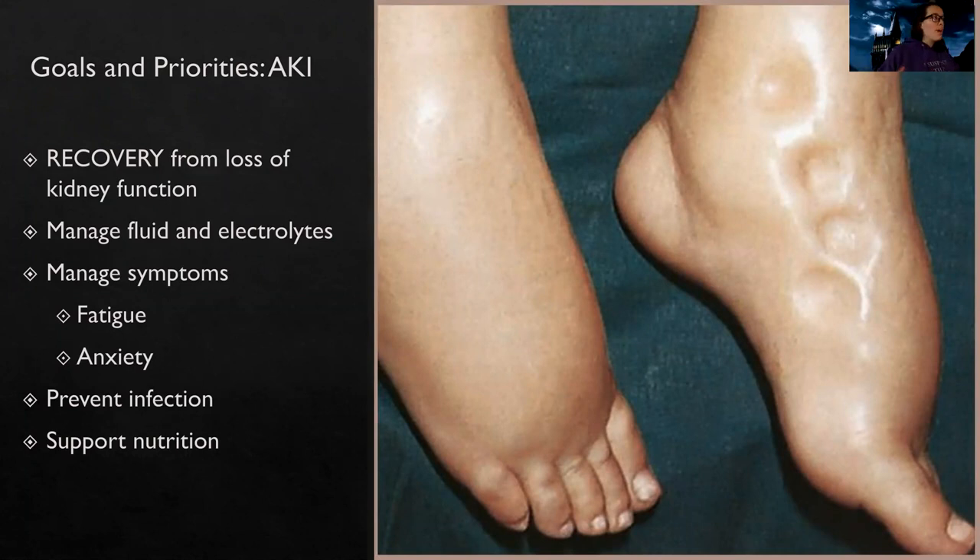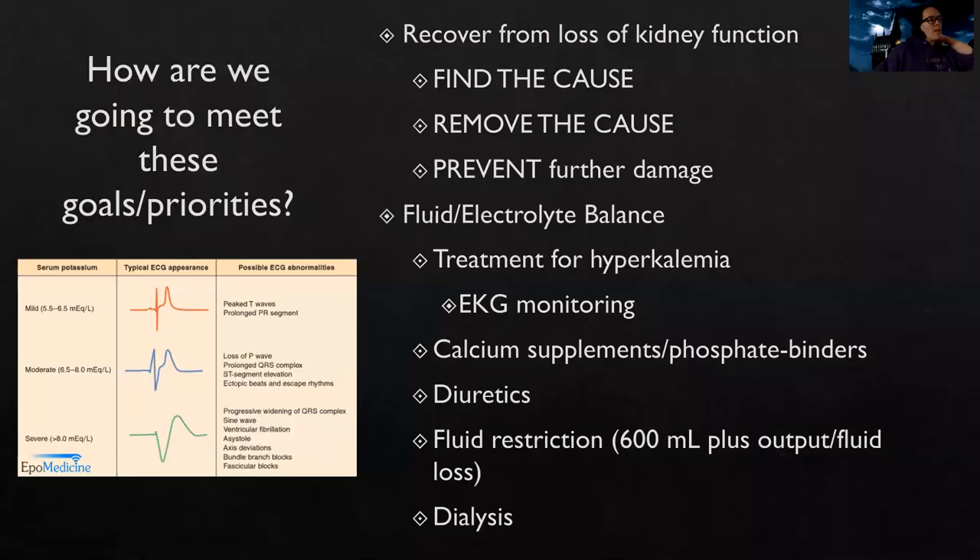So our goals or priorities are: first and foremost, to recover from that loss of kidney function. Fluid and electrolyte balance is going to be so key because these patients cannot manage their fluid and electrolytes — their kidneys are hurting, not working well. We want to manage their symptoms like fatigue and anxiety, reduce infection risk, which is a very high risk of mortality, and support their nutrition.